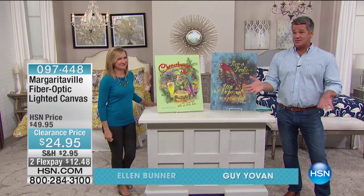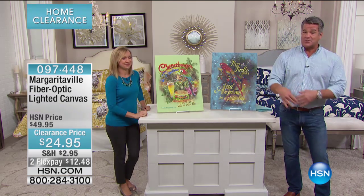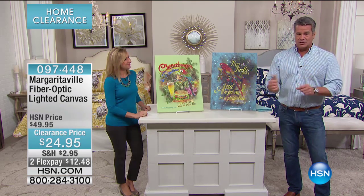We have slashed prices ridiculously. So if you want to get something really cool today — something for now, something for later in the year, something you can store away as a gift — you can do it in Margaritaville.